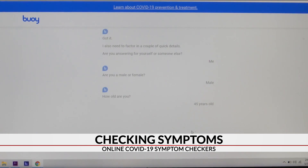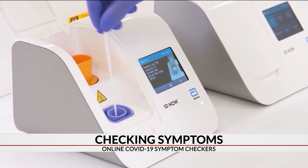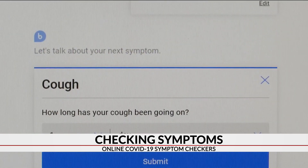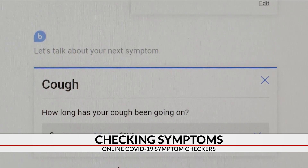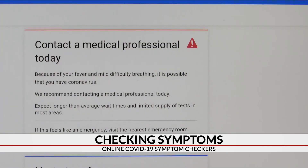The checkers use artificial intelligence and the latest coronavirus guidelines from the CDC to ask you questions, much like your doctor would. For example, if you had a cough, the systems will ask for how long you've had it. For fever, you'll be asked what the temperature is. At the end of the test, it will provide advice on what steps you should take next.